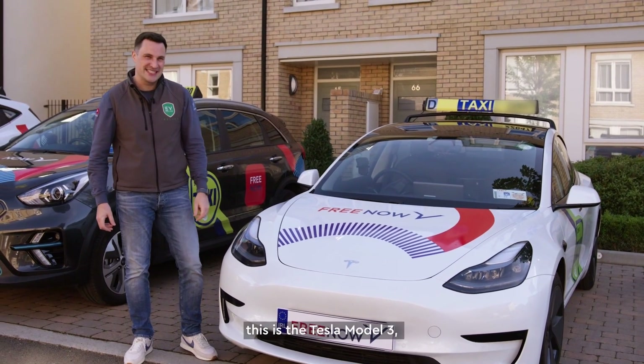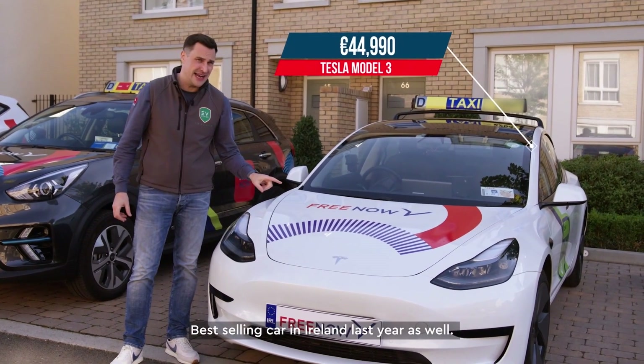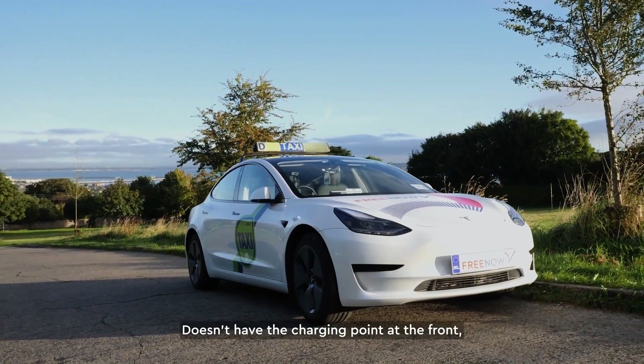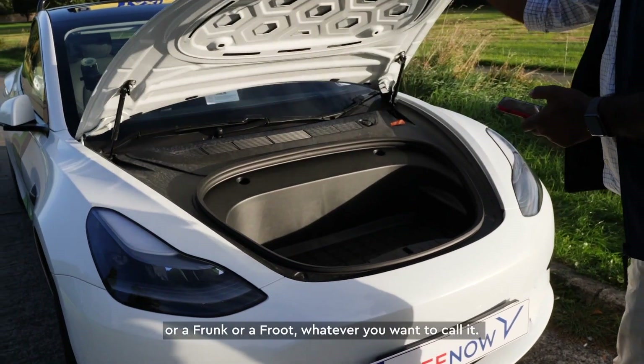If you're looking to wow your customers, this is the Tesla Model 3 — the crème de la crème of electric cars, and the best-selling car in Ireland last year. It doesn't have the charging point at the front, but it does have a front storage area, a frunk, whatever you want to call it.